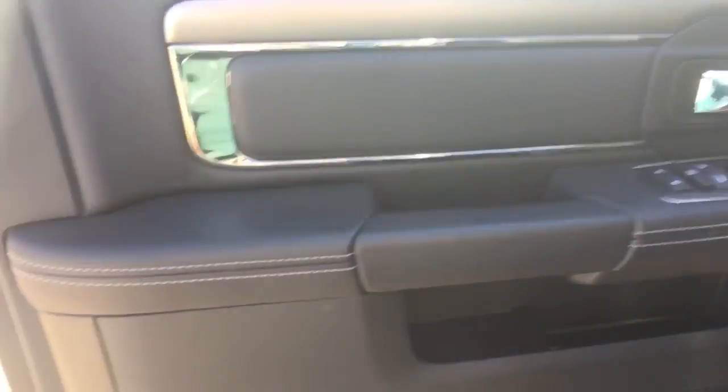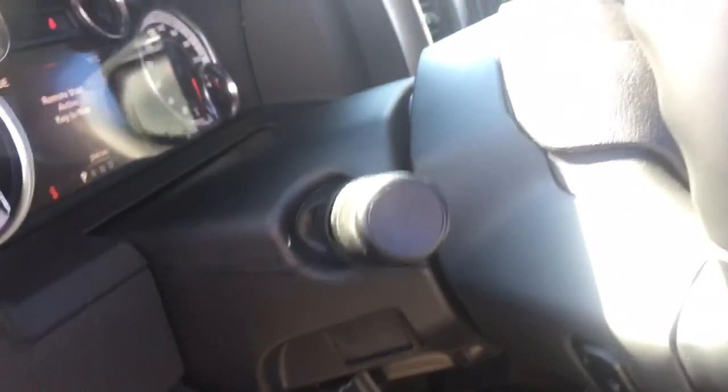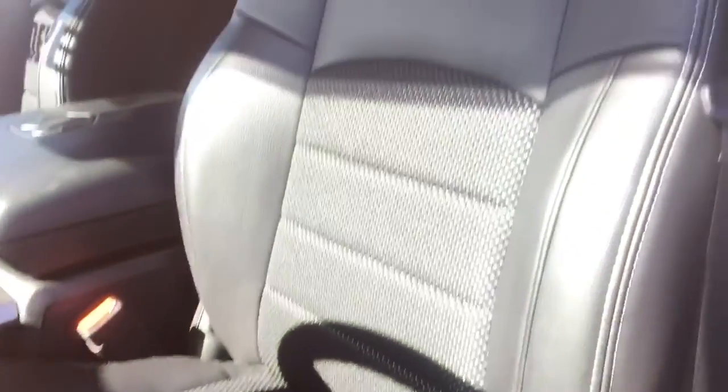Nice leather with white stitching. There are your power options including locks, windows and side mirrors, with one-touch functionality for the two front windows. There's your automatic headlights and interior lighting along with variably intermittent windshield wipers and tilt steering. Audio controls on the front and back of this nice leather-wrapped steering wheel, with brand new cloth format still having that plastic you can peel off yourself. It'll be nice and comfortable in these combination cloth and leather bucket seats that are power adjusting with two-way lumbar support.